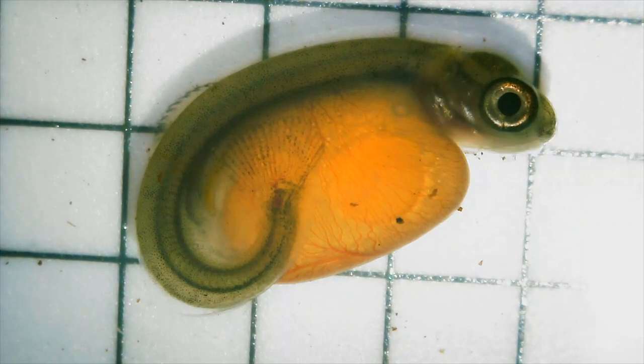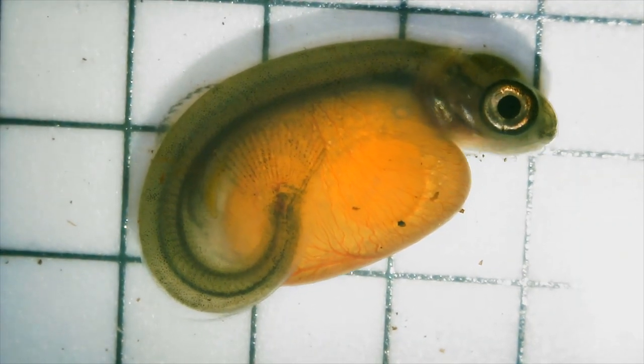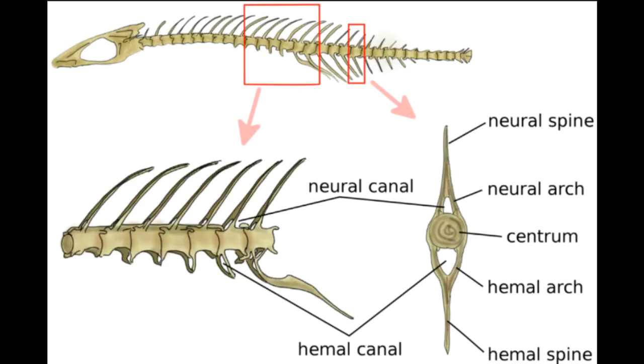If we look at that, we can see a cross section of their spine. You have areas like the centrum, and then you have a neural arch and a hemal arch. What happens in these deformed fish is those arches are deformed.